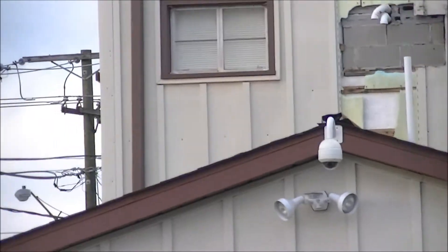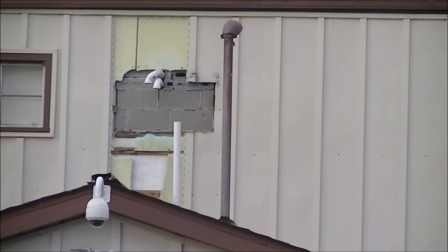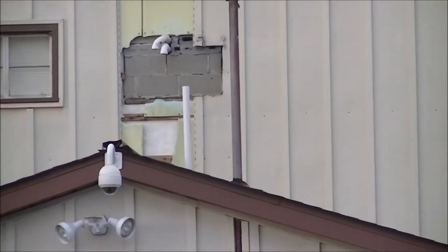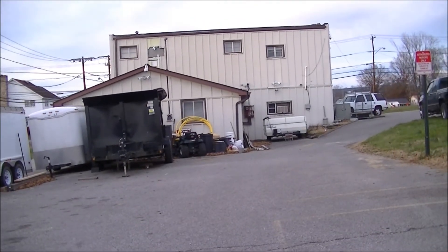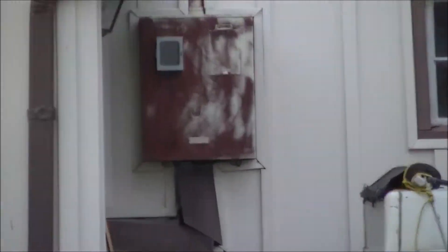Let's go to the top of the building there. Very nice, Mayor Edwards. Hole in the siding — I bet your neighbors love to look at that. How about over here this electrical fixture? That's pretty.